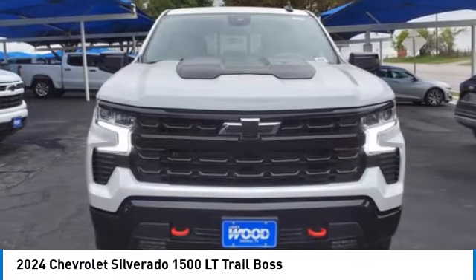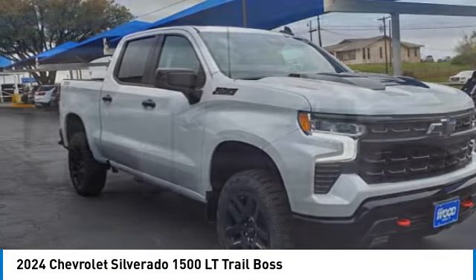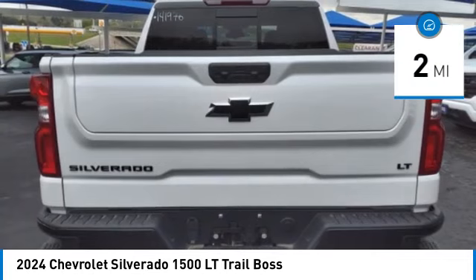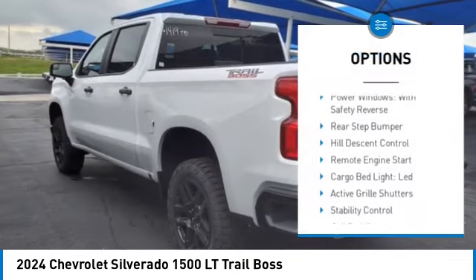Come test drive the 2024 Silverado 1500. The Chevy Silverado 1500 has the lowest cost of ownership of any full-size pickup. This vehicle has less than 100 miles. Here are some of this vehicle's great options: power windows with safety reverse, rear step bumper, hill descent control, remote engine start.